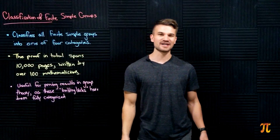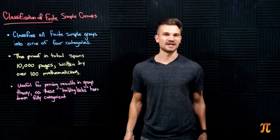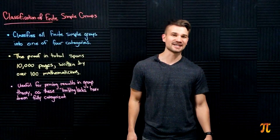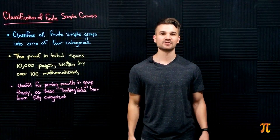Anyway, today we're talking about the classification of finite simple groups, the proof of which is the longest proof in all of mathematics as of now — over 10,000 pages. About a hundred mathematicians have contributed to this proof over the course of decades. But before we get started, I'd like to give a shout out to the sponsor of today's video, Skillshare.